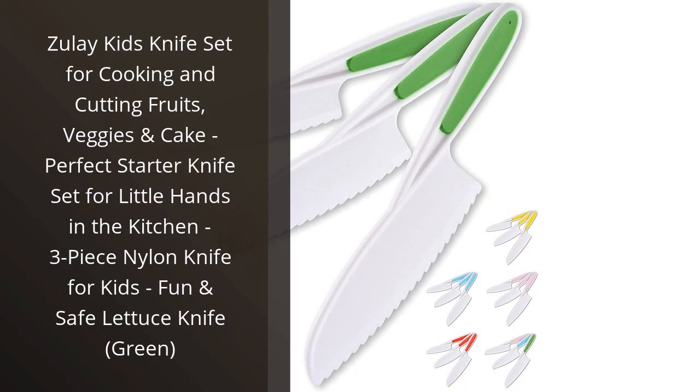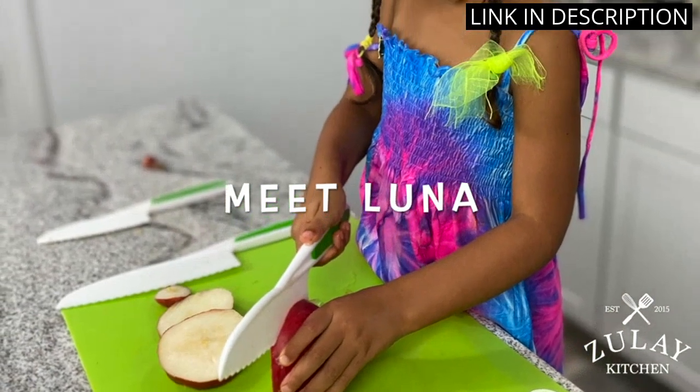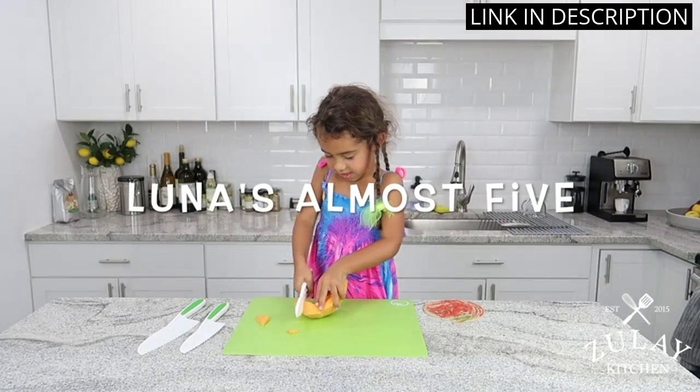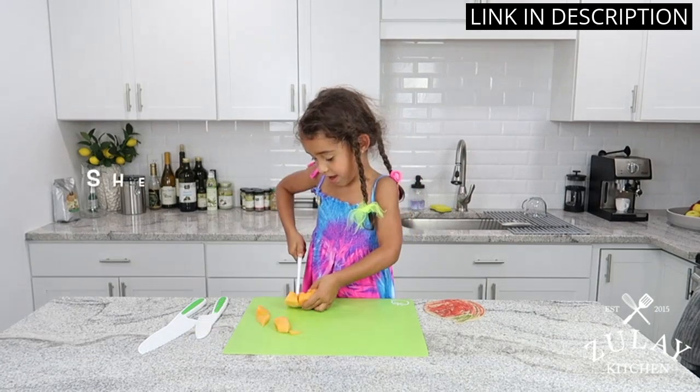I recently purchased the Zoulet Kids Knife Set for my son and it has been a game changer in the kitchen. The knives are the perfect size for little hands and are safe to use. My son loves helping me prepare fruits and vegetables, and using his own set of knives has definitely boosted his confidence in the kitchen.